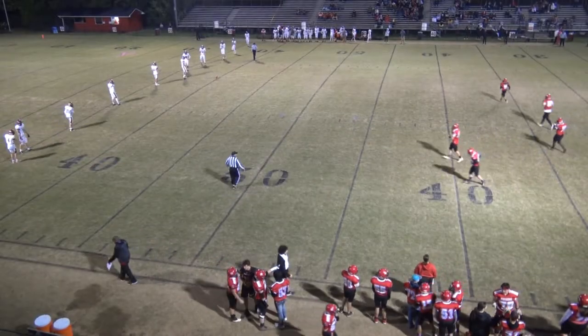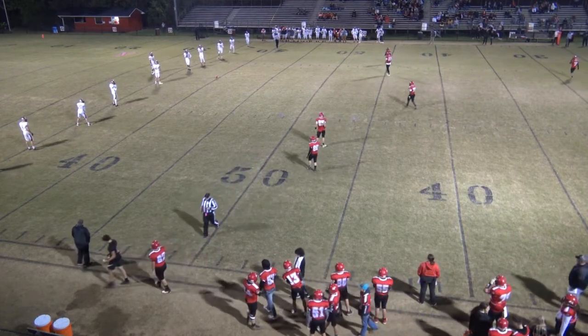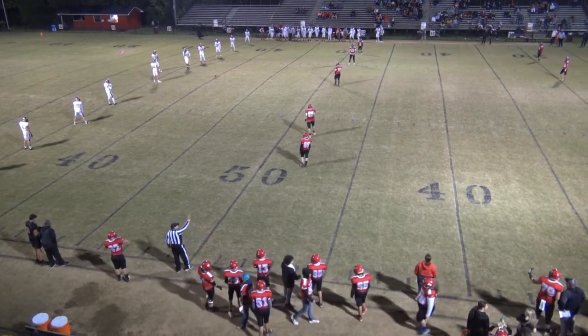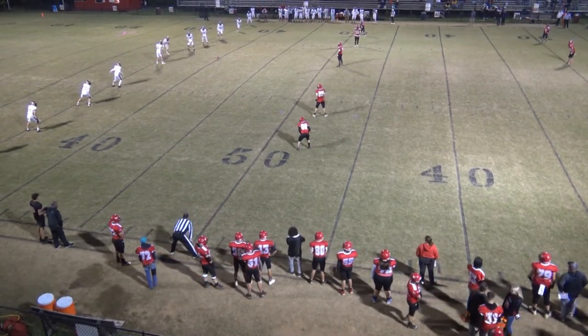All right, we're back after the touchdown again for Holston. They go up 28-0 with 9:42 to go in the second. Yeah, they started on their nine-yard line, went 91 yards — I believe it was three plays. One big run by Tweed. Big damage.